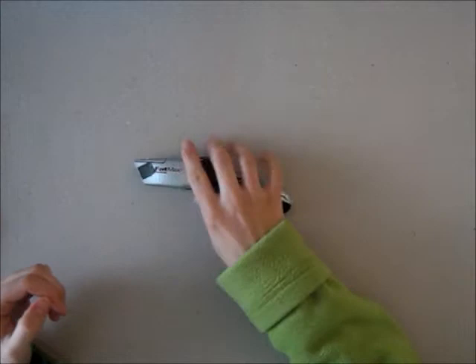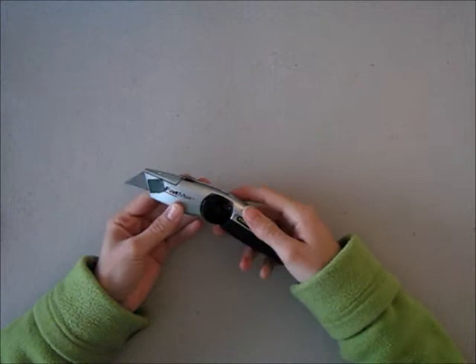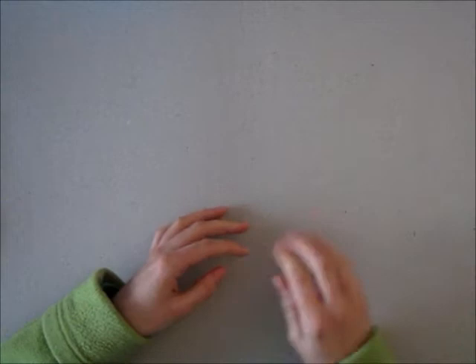I most definitely love my Stanley knife. It's a big sturdy thing and I like cutting with it because it's very sharp and it has very good grip. I used to use it while I was studying for sturdier products like cardboard and foam board, but I like it for card making too.